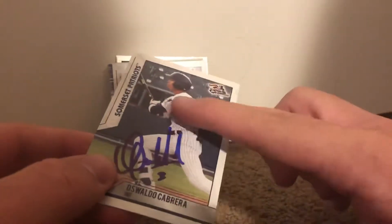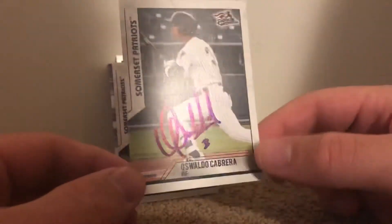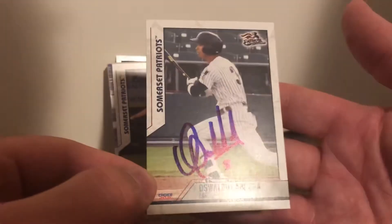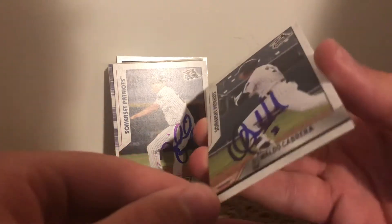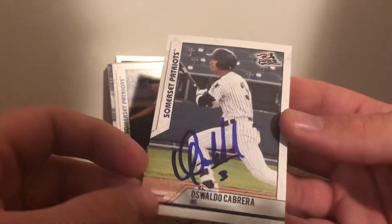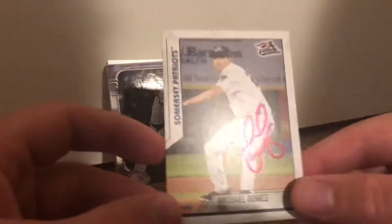These Somerset team set cards are actually really nice — you don't have to prep them or anything, they're good material and they come out really nice. I don't really go to Somerset games much, it's really far, so most of the guys are like in Scranton. But I did get another guy — Michael Gomez, pitcher.